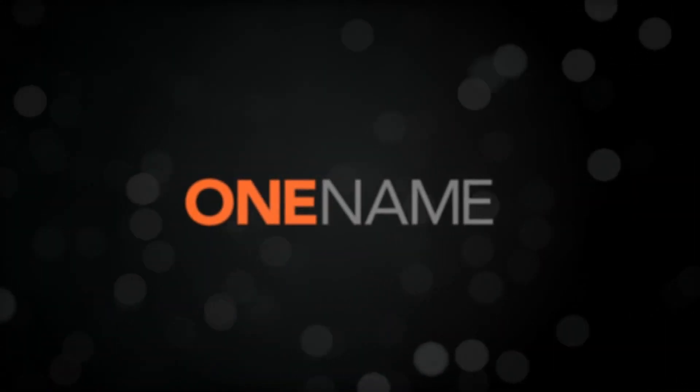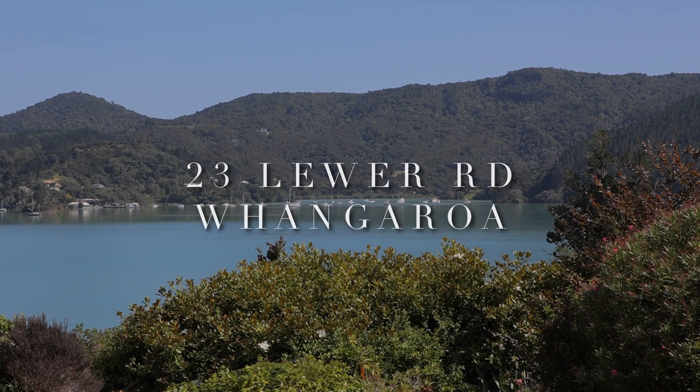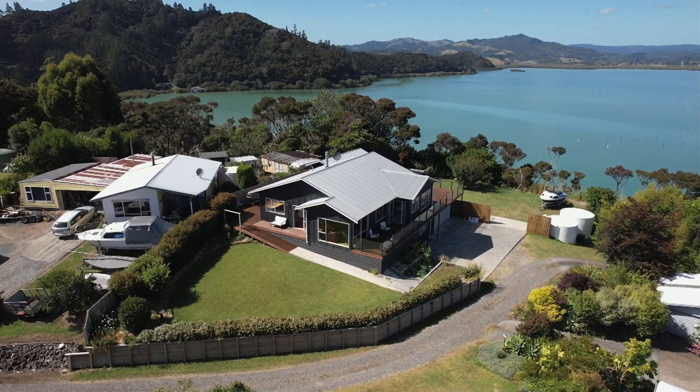This video is brought to you from One Agency Far North. Welcome to 23 Lua Road, a waterfront property with absolutely stunning views of Whangaroa Harbour.